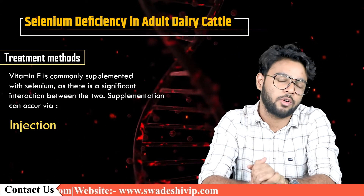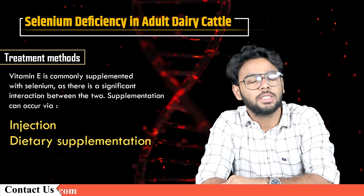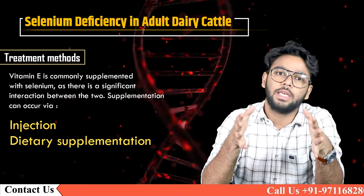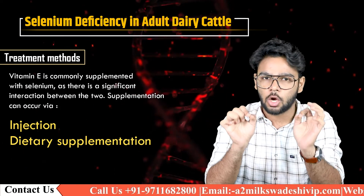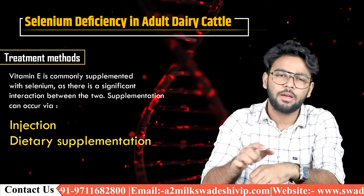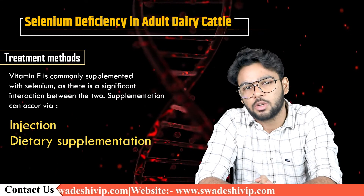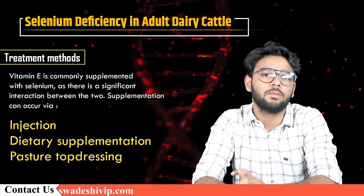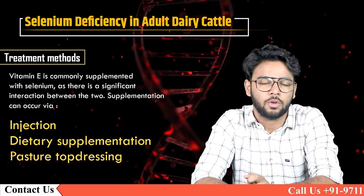You should ask your vet for advice. For dietary supplementation, the dietary requirement for ruminants is 0.1 mg per kg of selenium, which is easily and cheaply attained with the inclusion of selenium in feed supplies or salt and mineral mixes. Note that selenium can be toxic, therefore all feeds should be analyzed before supplementation begins. Pasture top dressing — the application of sodium selenate to pastures — can be used as an economic alternative to individual dosing.